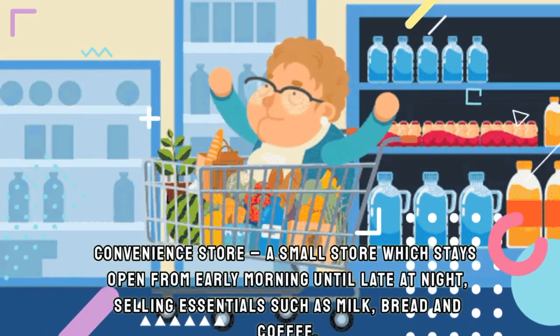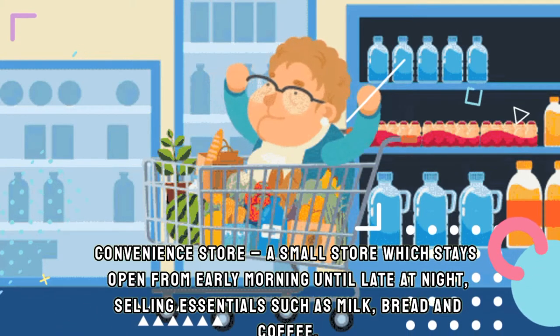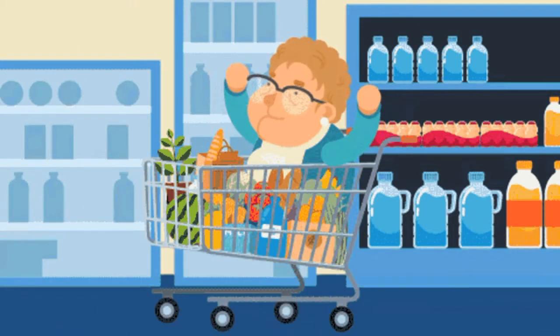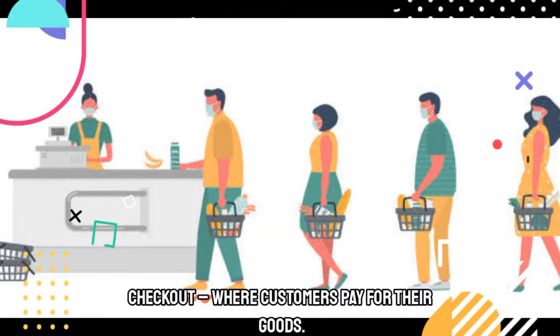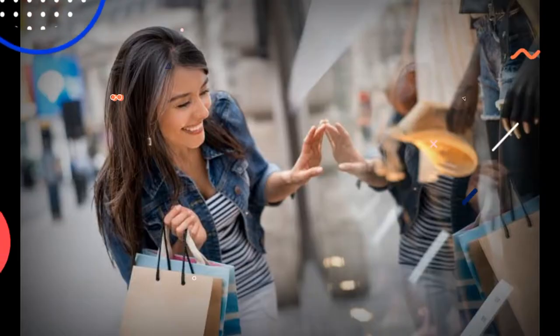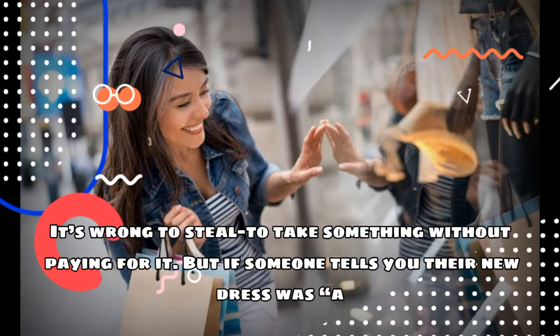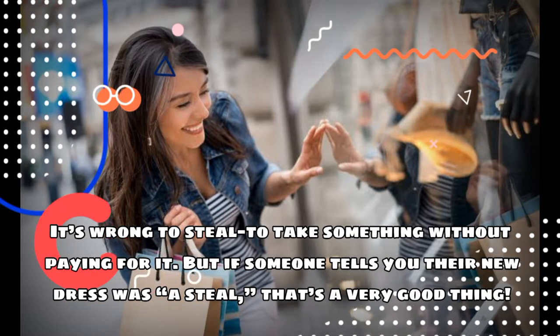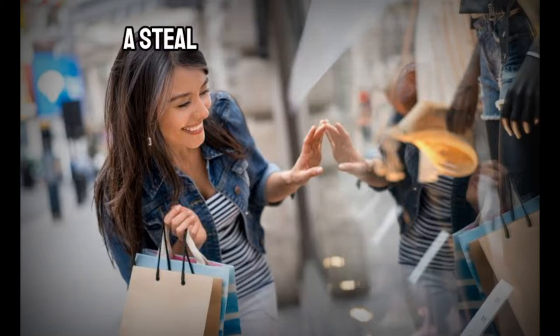Convenience Store is a small store which stays open from early morning until late at night, selling essentials such as milk, bread and coffee. Next is Checkout. Customers are supposed to pay for their goods at the checkout counter. Next is Steal. It's wrong to steal, to take something without paying for it. But if someone tells you their new dress was a steal, it means it was a very good deal.